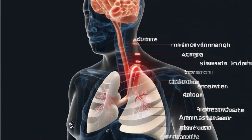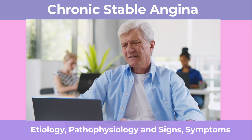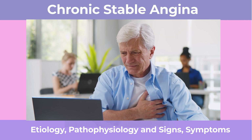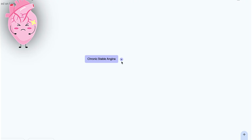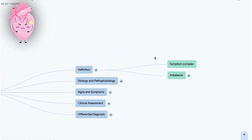Welcome to the Deep Dive. Today we're zeroing in on chronic stable angina. It's a condition many have heard of but might not fully understand. It's a really common sign that something's going on with your heart's oxygen balance, and we've basically sifted through the medical info to pull out the key things you need to know.